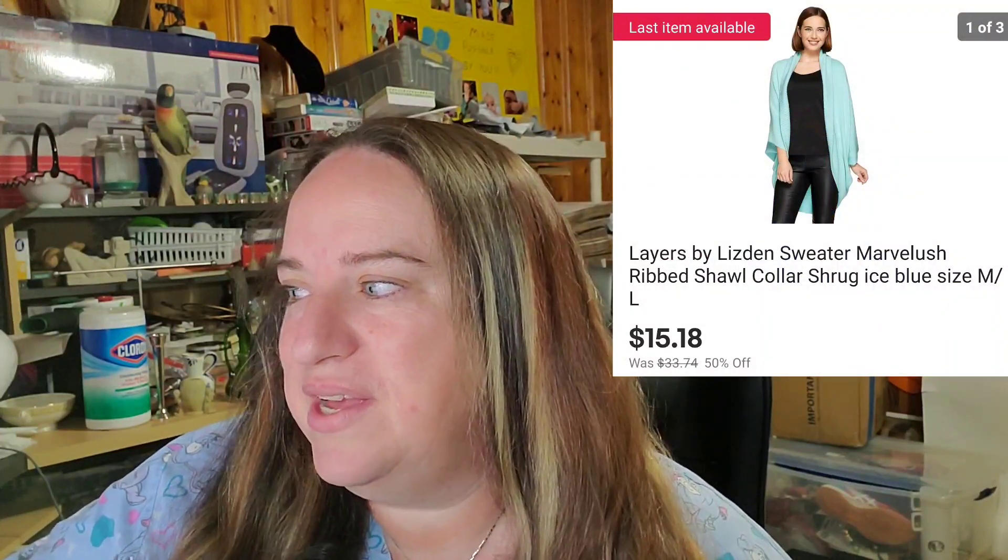Up next is a Layers by Lisden sweater. I've only sold a couple of these — honestly, I don't think they're that great. They were from my QVC palette. I sold this one for $15.18 free shipping. At this point I'm just trying to get rid of them. I only have a few dollars in so I'm still making a little bit of profit, but I just want them gone.